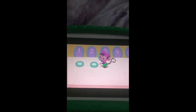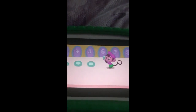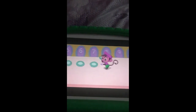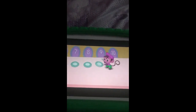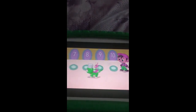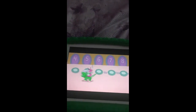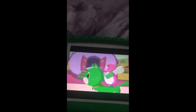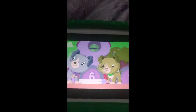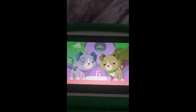One, two, three, four, five, six, seven, eight, nine, ten. One, two, three, four, five, six, seven, eight, nine, ten. Wow, it doesn't matter which direction we count, there's always ten.